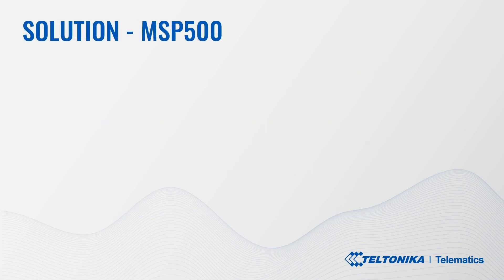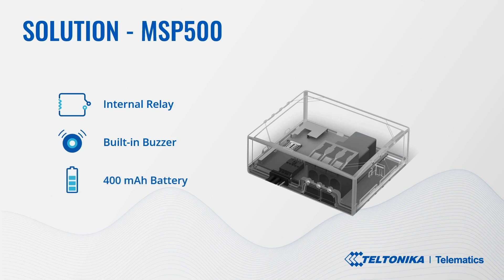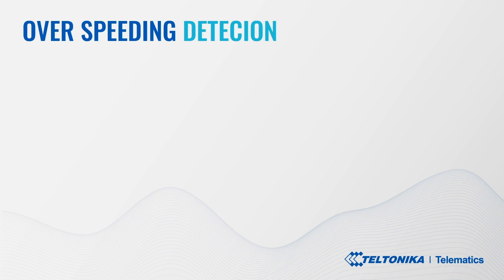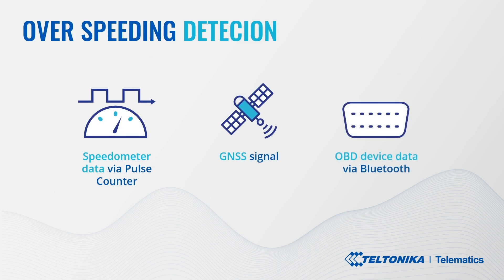The solution: What is the MSP500 and how exactly does it solve the speeding problem? It is a special tracking terminal with a relay and built-in buzzer for speed limiting functionality, RS232 port, internal backup battery, waterproof IP65 casing, as well as GNSS, GSM, and Bluetooth connectivity. The actual vehicle speed can be detected using one of three available methods: speedometer data via pulse counter, global navigation satellite system signal, and OBD device data via Bluetooth.